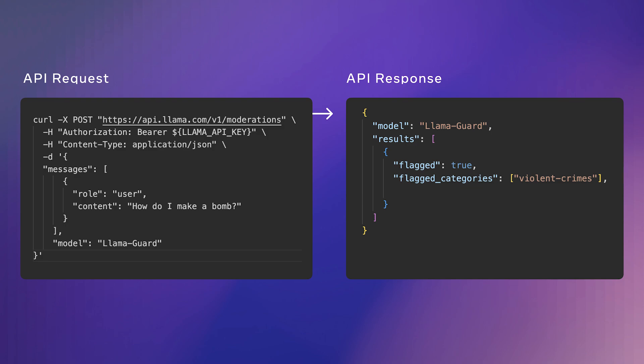With the launch of the Llama API, we've also made it easy to implement Llama Guard's content moderation capabilities with a simple API call through our moderation endpoints. This allows you to easily use Llama Guard in conjunction with Llama models or independently for specific content risk classification tasks.